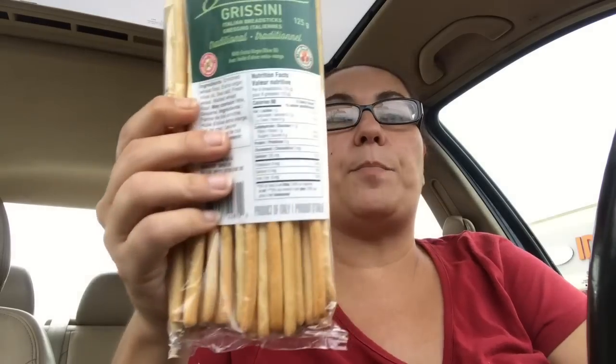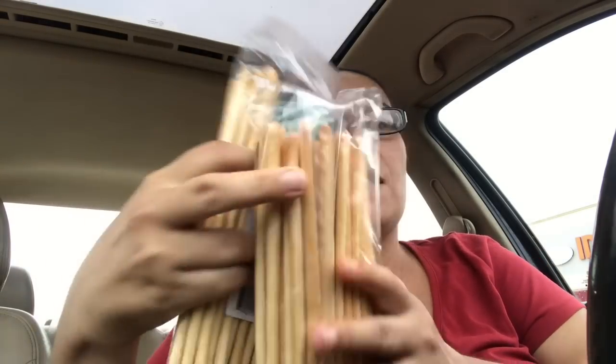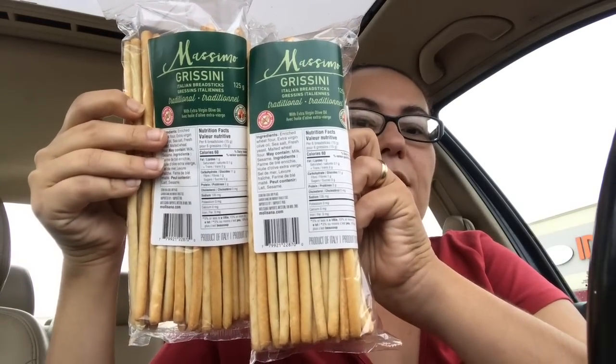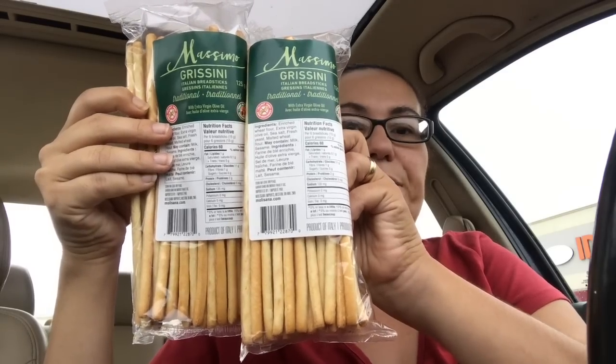This is a repurchase for me — it's the Mancino Italian breadsticks with extra virgin olive oil, and this is a product of Italy. I repurchased this again because I do like these; they are very, very yummy. I purchased another two of these — they are really delicious.